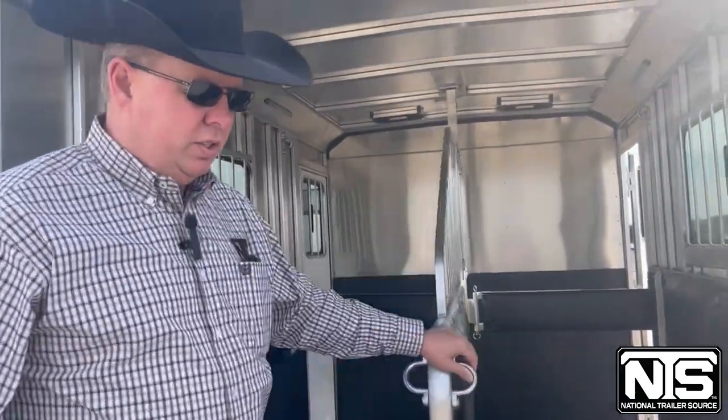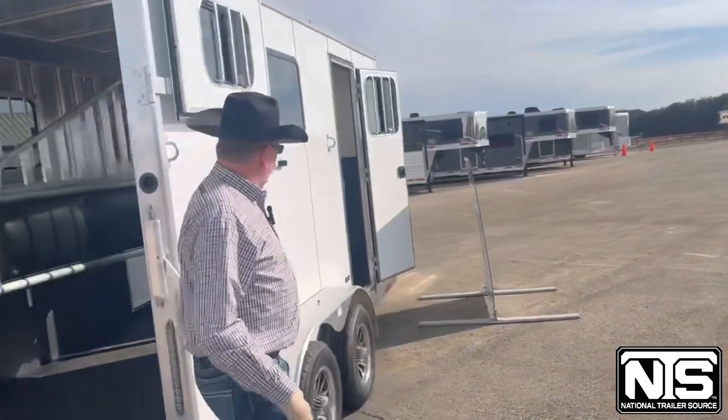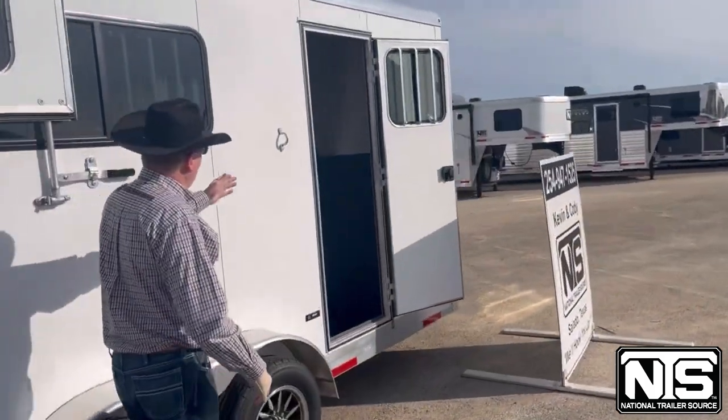This trailer is 6'8" wide, 7'6" tall. Escape door on this side.